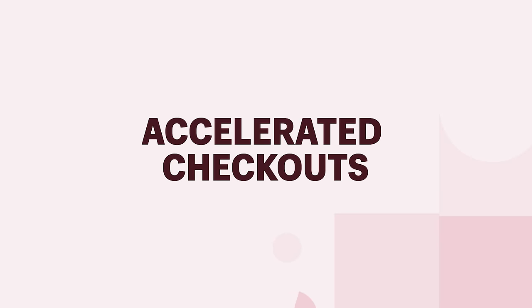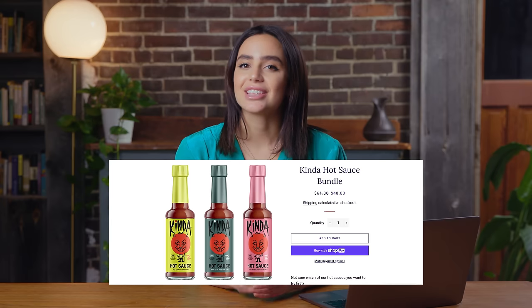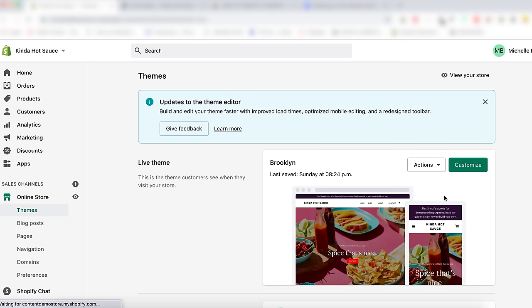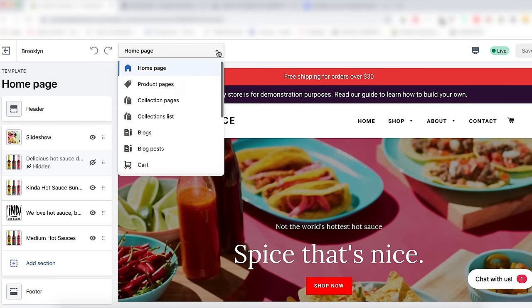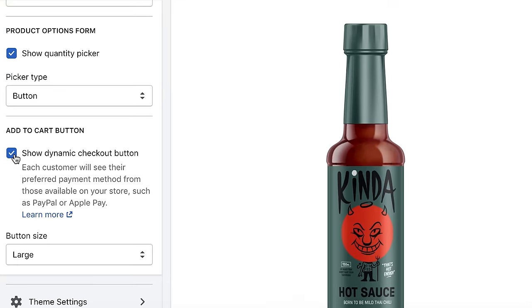Accelerated checkouts: accelerated or express checkouts save customer payment and shipping information so that returning customers can check out quicker. When a customer returns, their information is automatically filled in at checkout. These buttons encourage impulse buys and make for a pleasant experience for the shopper. Some examples are Google Pay, Amazon Pay, and Shop Pay — Shop Pay is Shopify's version of an accelerated checkout method. To show dynamic checkout buttons on the product pages, go to your Shopify admin, then Online Store > Themes, click Customize, from the top bar dropdown menu click Product Pages, click the Sections tab, then click into the product tabs. Enable the Show Dynamic Checkout Button setting, click Save.